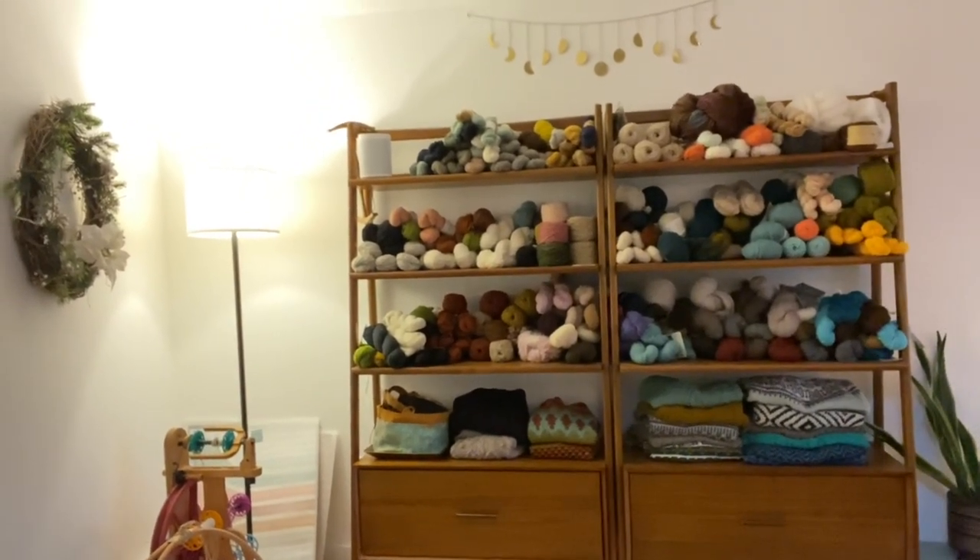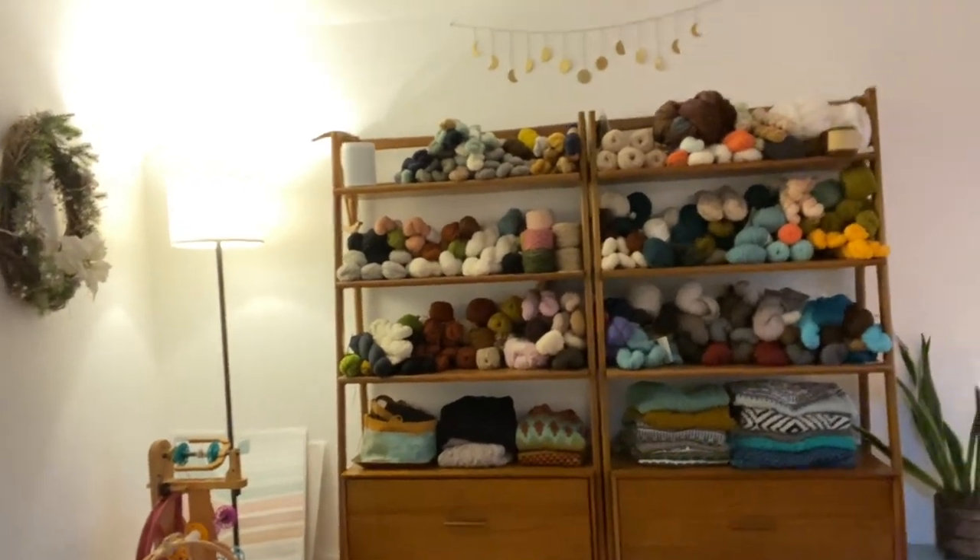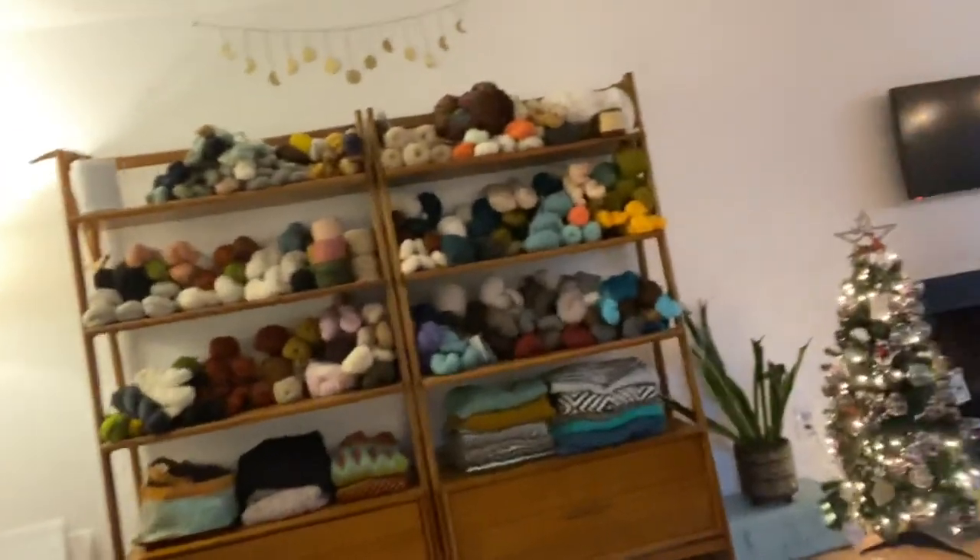Our basement is pretty clean right now — I just went through everything. We're planning for a Christmas party and so I figured this would be a great time to show everything off.